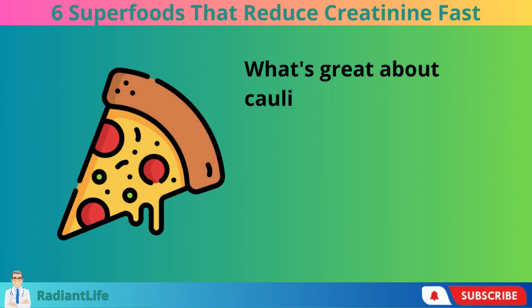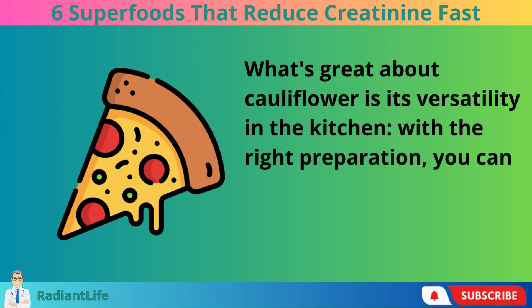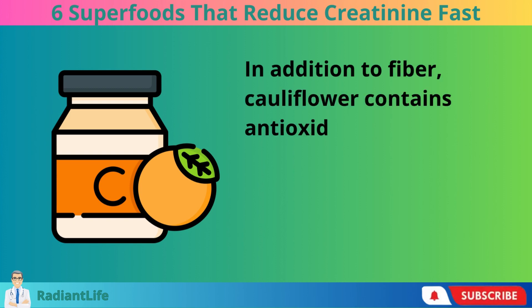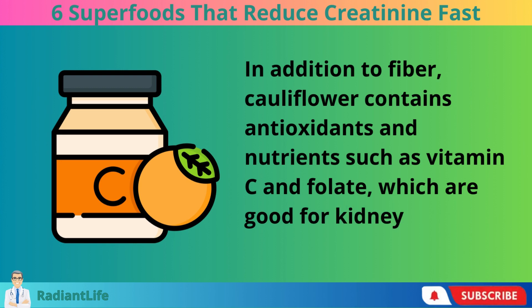What's great about cauliflower is its versatility in the kitchen. With the right preparation, you can substitute it for rice, mashed potatoes, or even pizza crust. In addition to fiber, cauliflower contains antioxidants and nutrients such as vitamin C and folate, which are good for kidney health.